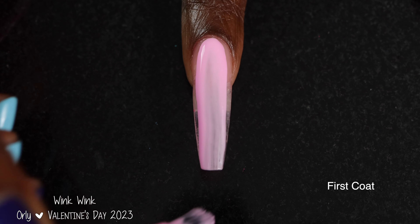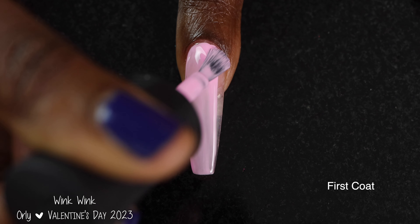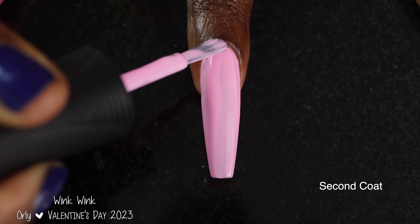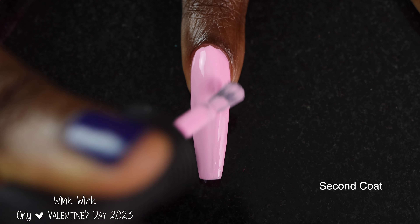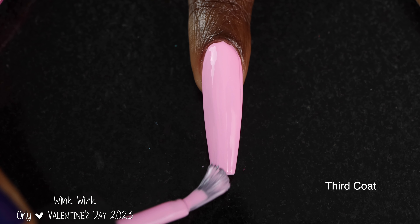First up we have Wink Wink. Orly describes this one as a bubblegum pink creme polish. This one is the repromote. Wink Wink had a pretty good formula — it did not feel very thick or thin and I didn't really have any issues. It did have a tendency to run down the stem of the brush quite a bit. I did not find that that made application difficult, but I did end up having a little bit more polish on my nail than I initially intended.